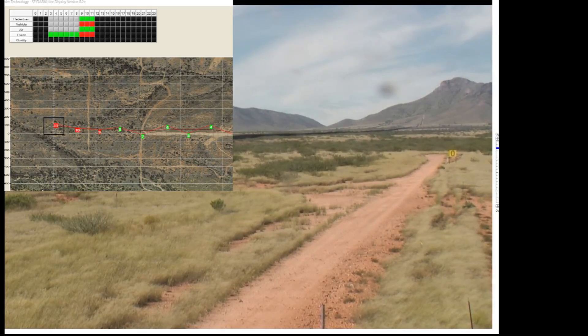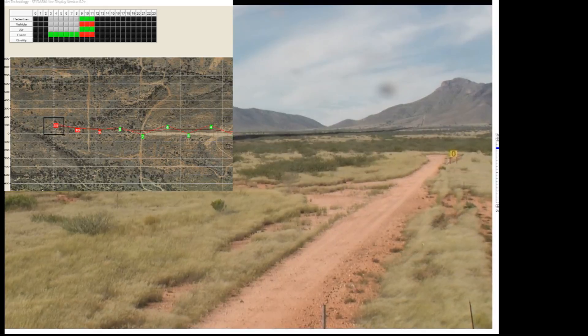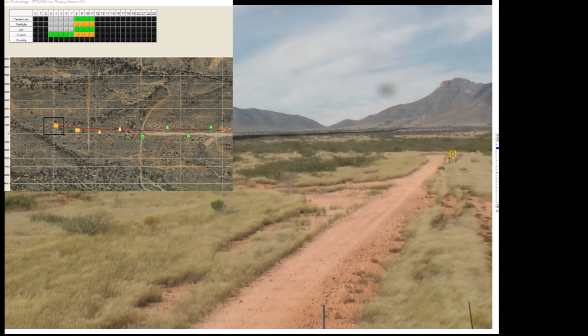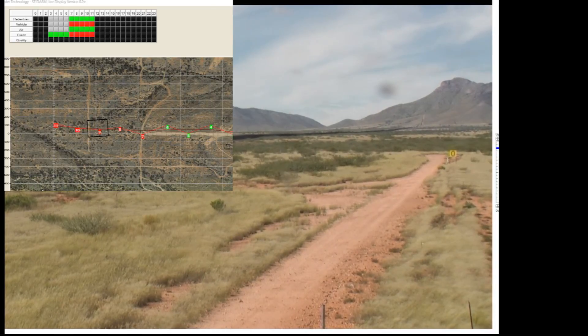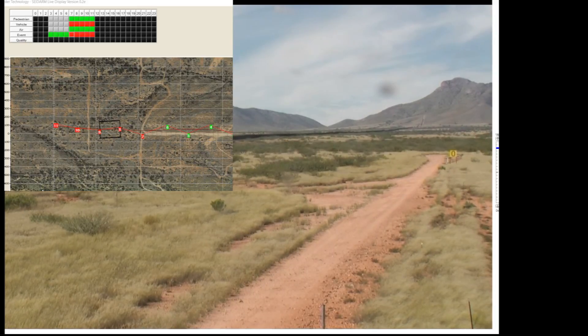Vehicle red. He's coming back. Every dot is a sensor.